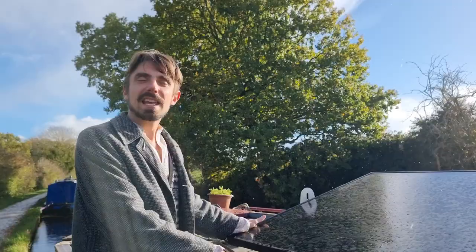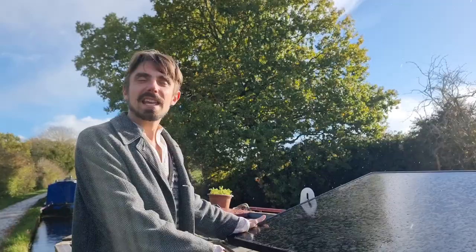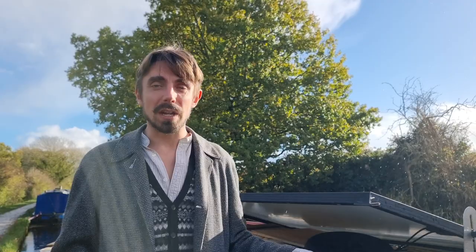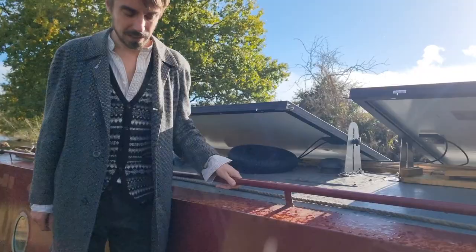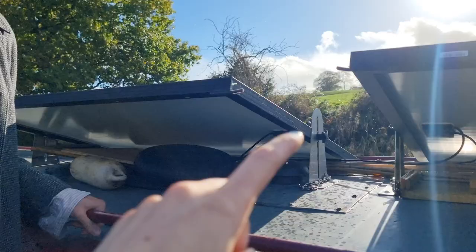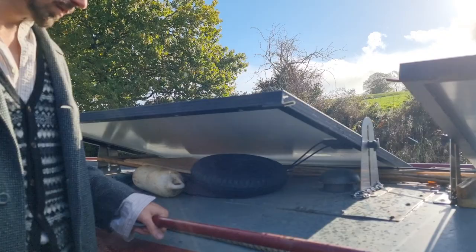Here are our two 260 watt solar panels. I'll tip them towards the sun — it's the first sunny day in a while so we best take advantage. We've also been parked beneath trees so we haven't had much solar lately. This system was installed by us a few months after we got the boat, because the original solar system just wasn't doing the job. We got these put on instead along with a new charge controller. You can tilt them side to side and forward and backward — pretty handy.